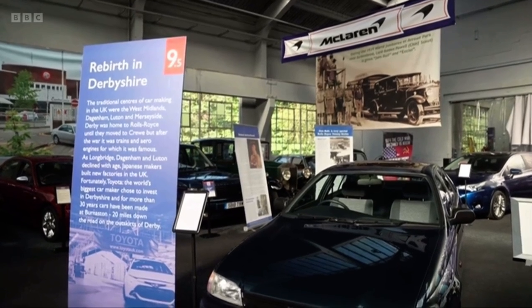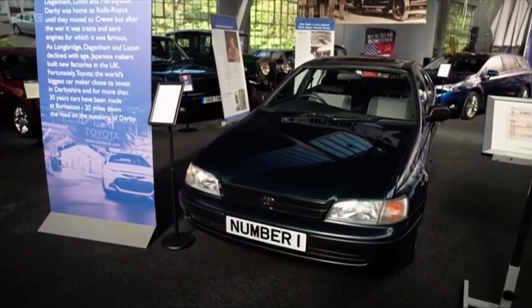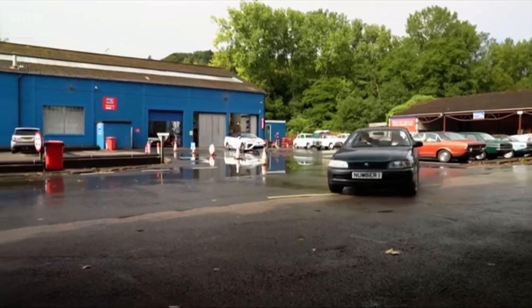Managers at the Great British Car Journey in Belper feel it's only right that Toyota's success story is celebrated. Toyota have now been here for more than three decades and they are the world's largest car manufacturer, so it seemed appropriate to have half a chapter devoted to Toyota's presence in the UK.